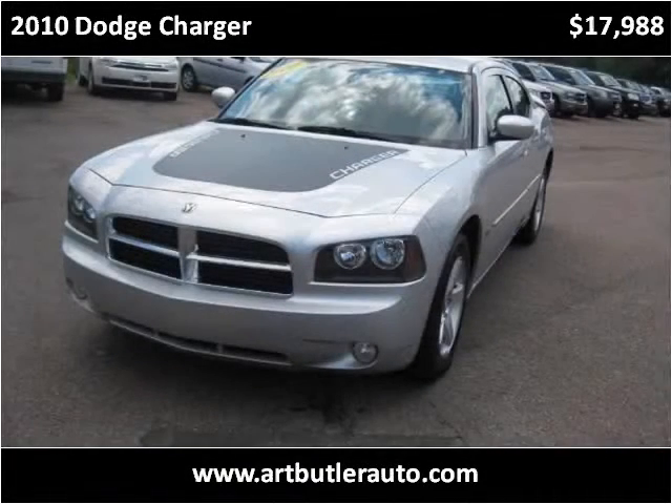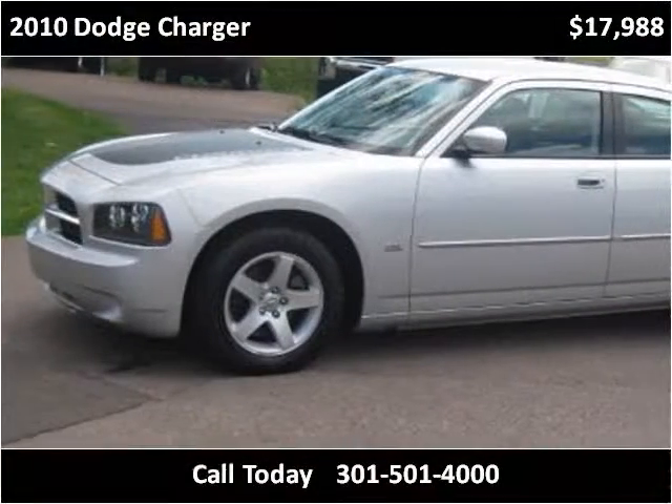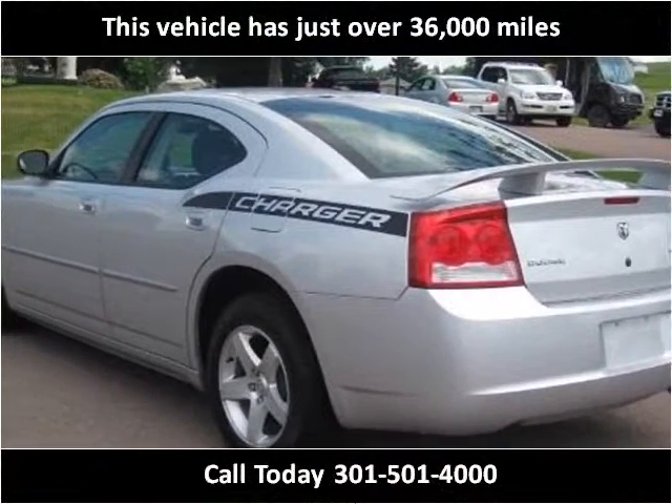This 2010 Dodge Charger is available from Art Butler Auto Sales. This vehicle has just over 35,000 miles.